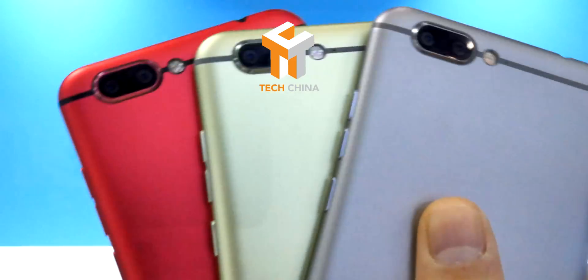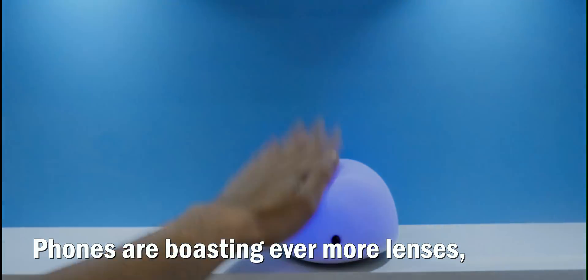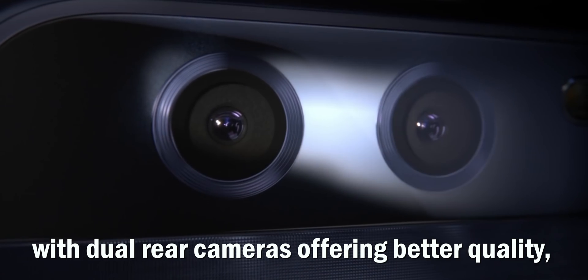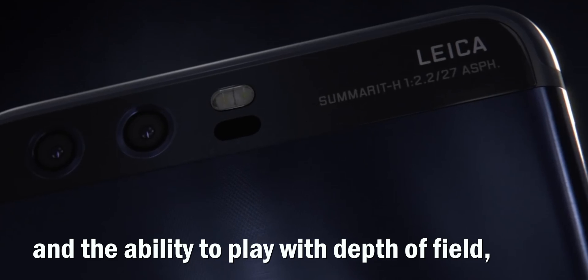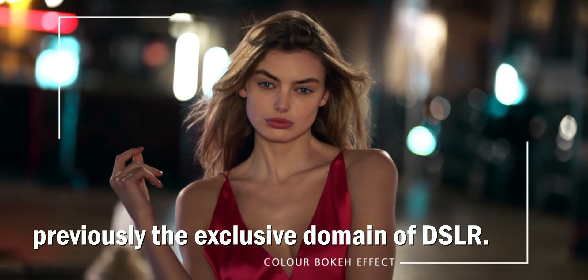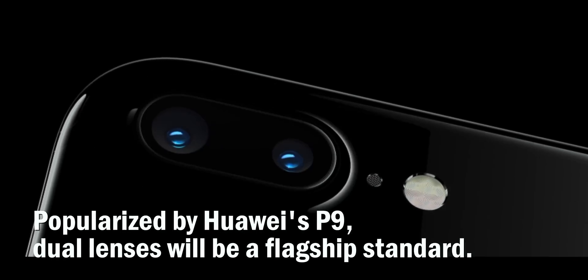Welcome back. Tech China is staring down dual lens smartphones. Phones are boasting evermore lenses, with dual rear cameras offering better quality, zoom, and the ability to play with depth of field, previously the exclusive domain of DSLRs. Popularized by Huawei's P9, dual lenses will be a flagship standard.